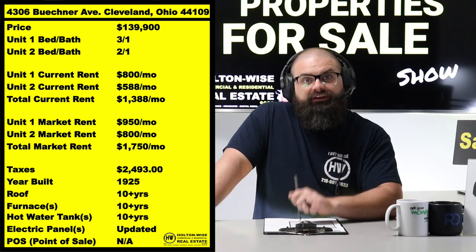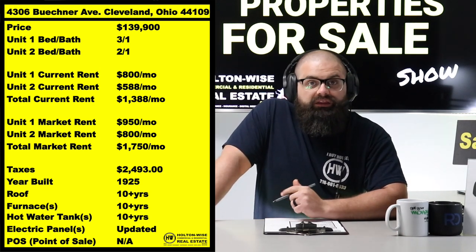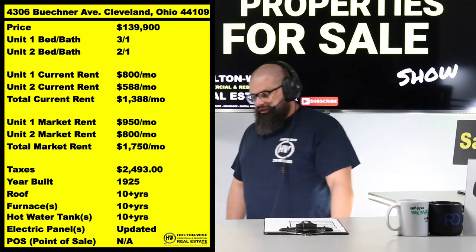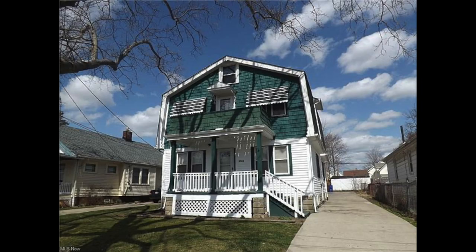4306 Buchner Ave, Cleveland, 44109. $139,900. One of the units is a 3-1. This thing is just beastly. Taking a look at some of the photos we got for you, you'll see that this thing is just a massive, massive old Brooklyn duplex.